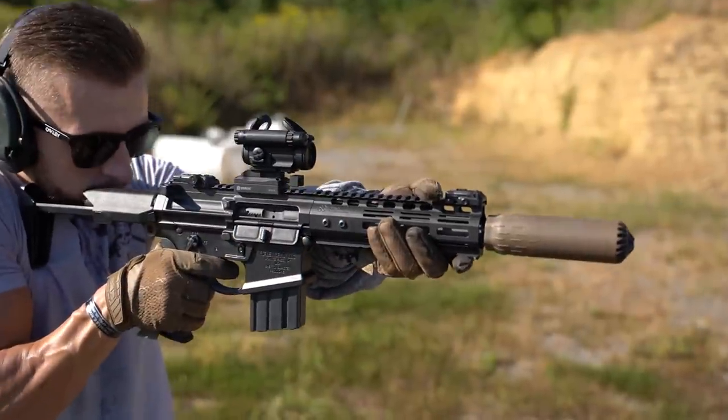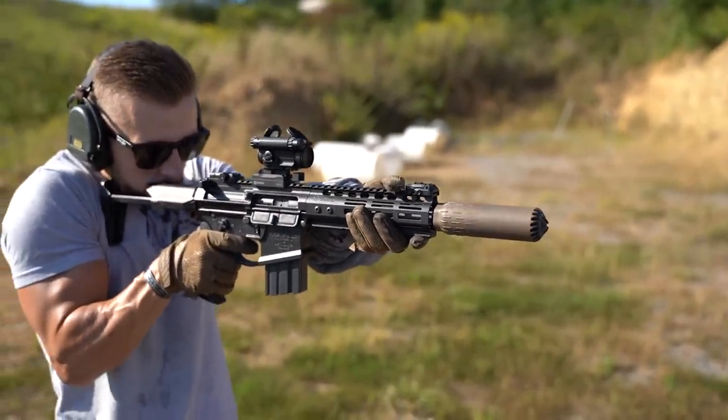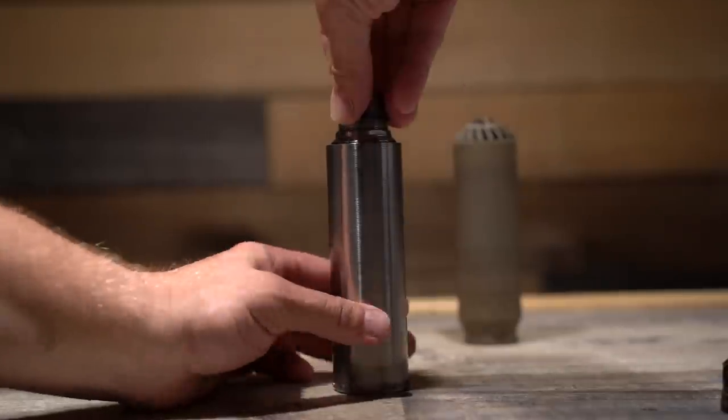I have been a fan of OSS, now Huxworks, for some time. In my personal collection, I have OSS models going back several generations. These older models come apart, allowing you to see what sets Huxworks apart from most other silencer manufacturers.